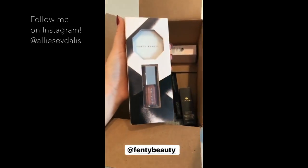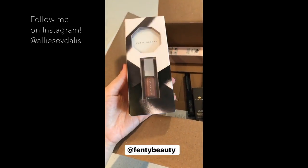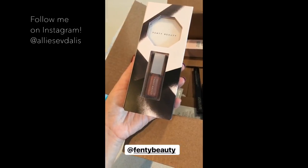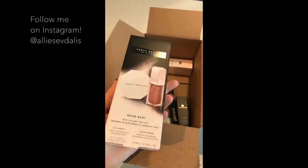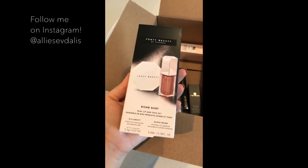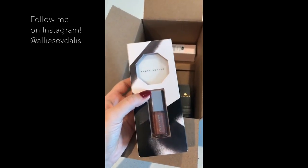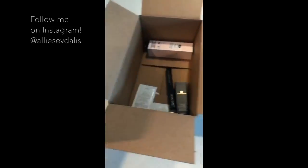The next thing I got was this little set by Fenty Beauty. I've heard so many people rave about this gloss — it's like their number one gloss that's supposed to look so good on everyone. I saw they had this little set and thought might as well get it, because I'm never going to use up the entire gloss. It comes with the kilowatt highlighter and the gloss bomb universal lip luminizer. I haven't ventured too much into Fenty Beauty, so I'm really excited to try these best sellers.